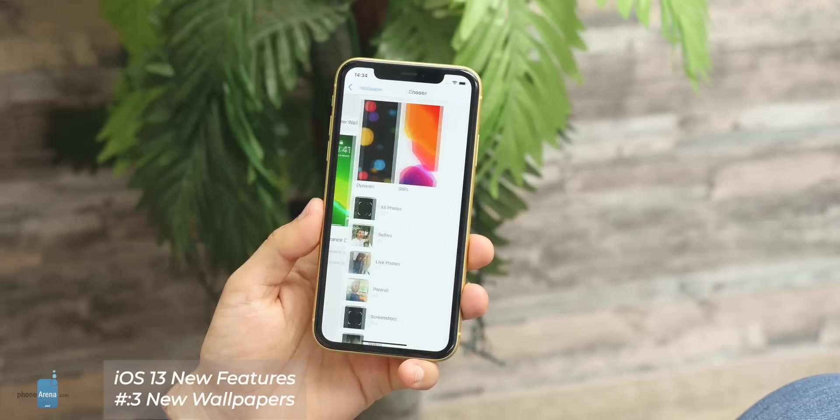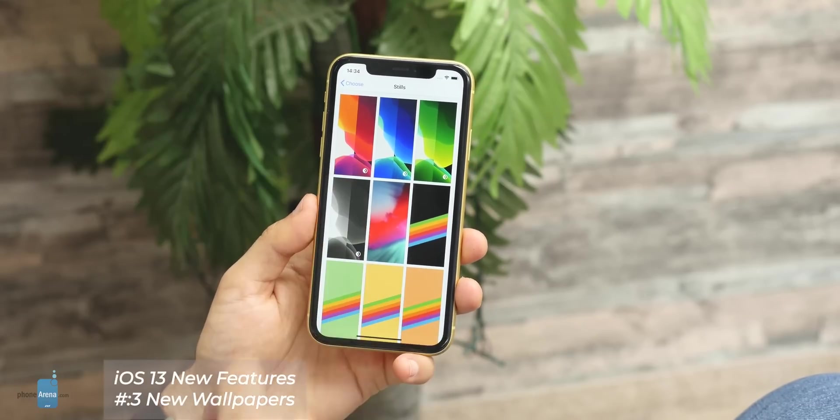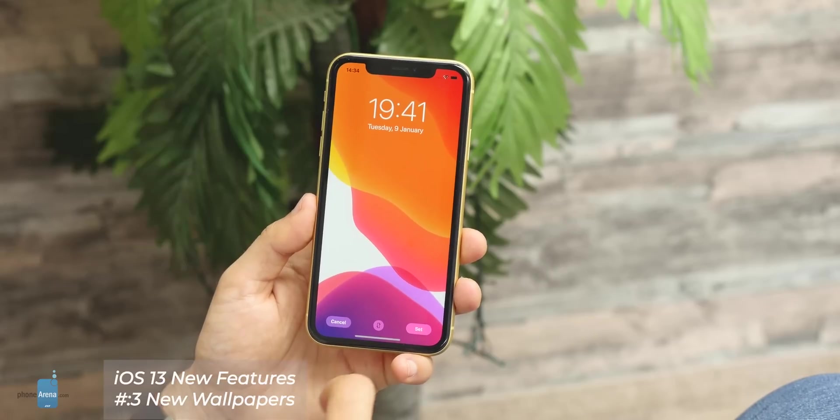Third-party apps will also get the option to support dark mode, so expect a lot of apps turning darker this fall. With dark mode, you also get four new wallpapers on the iPhone. All of them look great and change as you switch between the modes.